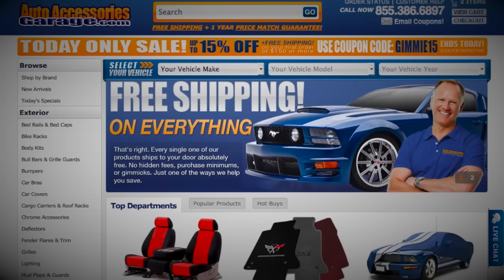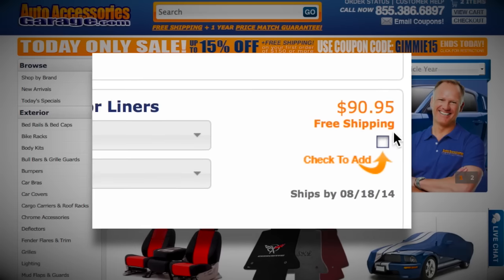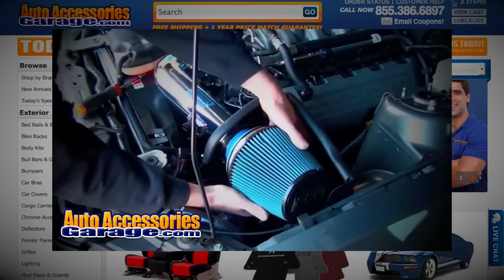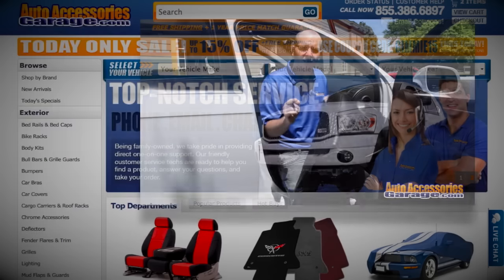AAG is dedicated to getting you the best deal on your vehicle's accessories, and offers a price match guarantee. This means if you find another website advertising a lower price on one of our products, we'll beat that price by a dollar. And if you buy a product from us and see a lower price elsewhere within 12 months, we'll refund you the difference.